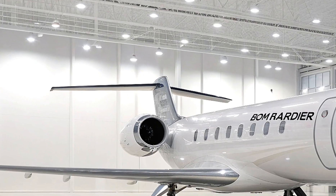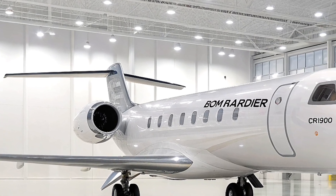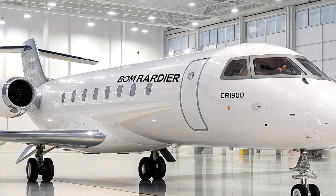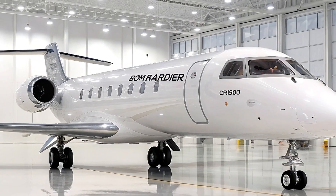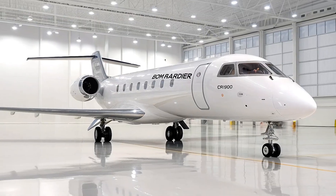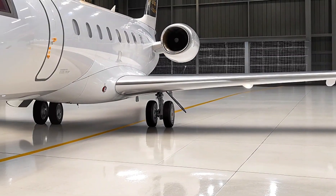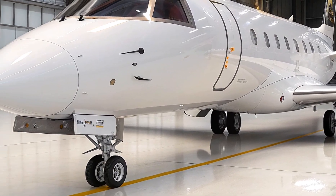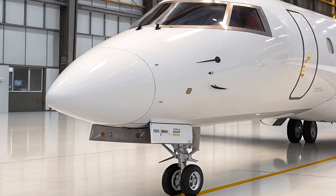Bombardier has been a staple in regional aviation for decades, and with the CRJ900, they've raised the bar yet again. This regional jet is designed for both comfort and efficiency, making it an excellent option for short-to-medium haul flights. If you've ever flown on one of Bombardier's regional aircraft, you know that comfort is key, and the CRJ900 takes that seriously.